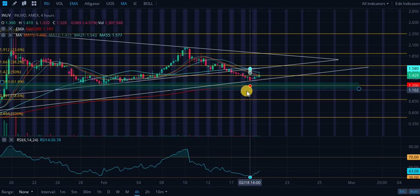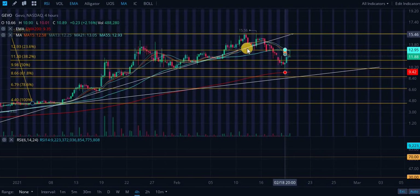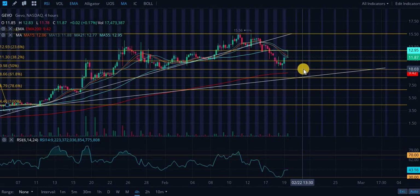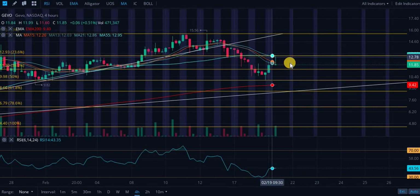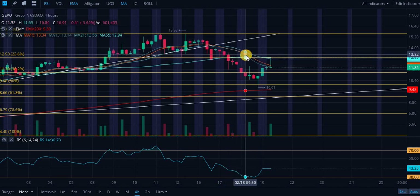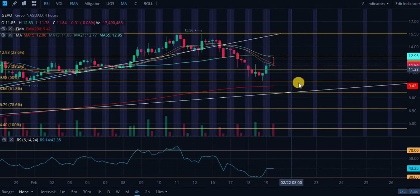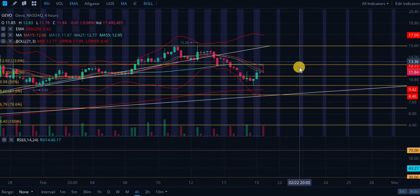Looking at ticker symbol GEVO, we did recently break down off this ascending level of support a couple of trading days ago and bounced very strongly off the 50% retracement level at roughly $10. We are seeing some resistance now from these moving averages, and we recently had the death cross — the 55-day moving average moved above the 15-day, 13-day, and 21-day moving averages. Looking at the Bollinger Bands, we are seeing some increased volatility.